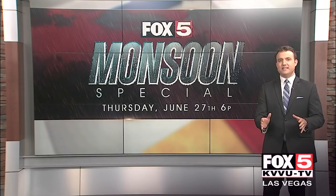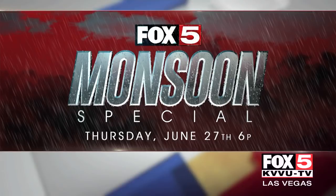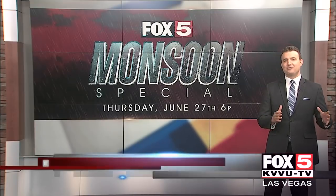To get you ready for the season, our weather team is putting together a Fox 5 monsoon weather special on Thursday, June 27th at 6 p.m. We'll take a look at some of the most significant events, show how flood control in Las Vegas has improved over the years, and dive into the future of weather forecasting.